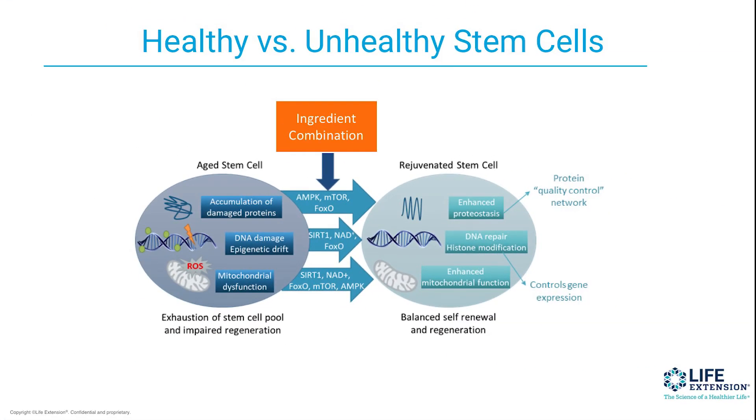So we have this ingredient combination, all working to take the aged stem cell — which has accumulated damaged proteins, DNA damage, and mitochondrial dysfunction — and modulate and influence anti-aging pathways, which in a sense rejuvenates this stem cell. And so we have enhanced protein quality, enhanced DNA repair, and enhanced mitochondrial function in this rejuvenated stem cell. We're going from an adult population of stem cells that's getting older, damaged, and probably having problems differentiating into different tissues, and we're able to rejuvenate, almost reactivate that aged stem cell into a younger one so that it can play a role in regenerating healthy tissue.